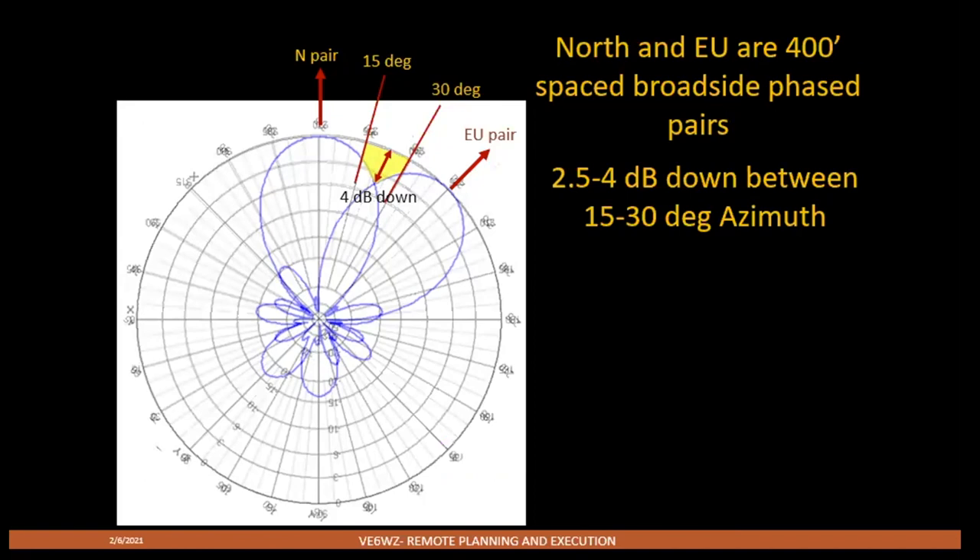There can be compromises with these antennas because of the narrow forward beam width. At first I had a pair to the north and a pair to the classic European 45-degree azimuth direction. Last winter I started to notice that Northern Europe and even the OHs and Russians seemed almost better on my north pair than on the Europe pair. When I plotted them together, of course you can see the problem: I'm 4 dB down in the notch between the two beams.